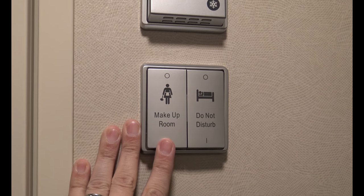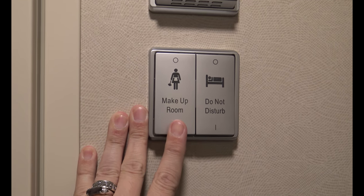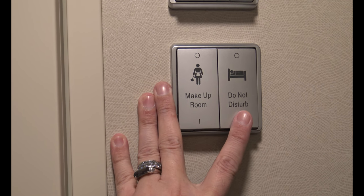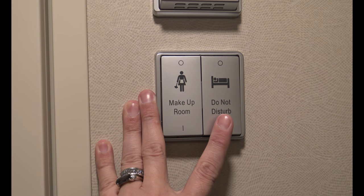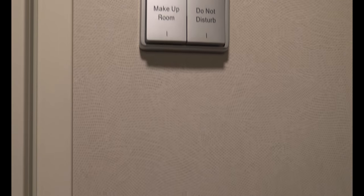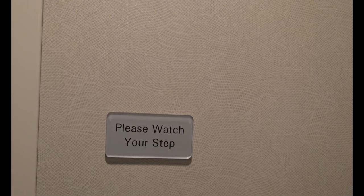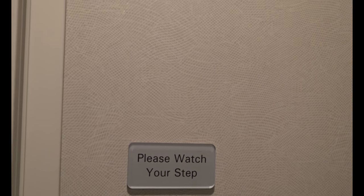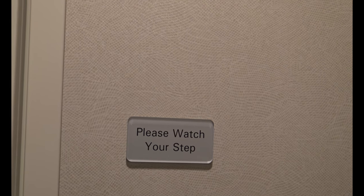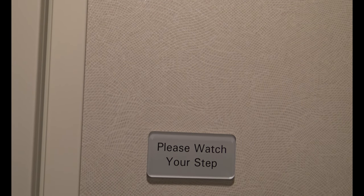Below are the switches that control the lighting outside the cabin. The makeup of the room light will turn green, meaning your room steward can enter and clean. The do not disturb switch illuminates a red light indicating you want to be left alone. Underneath is a sign that says watch your step — the plumbing is located directly underneath the bathroom, so there is about a three-and-a-half to four-inch step up into the bathroom.